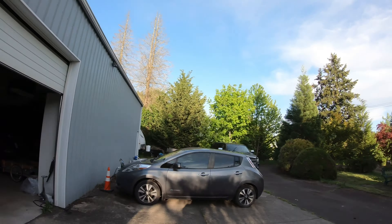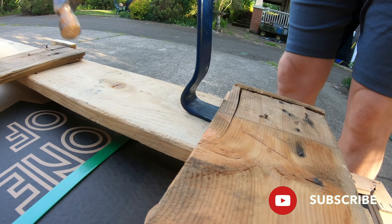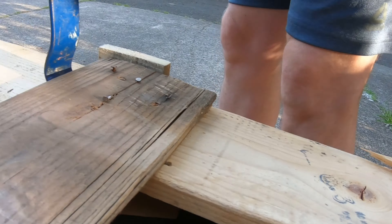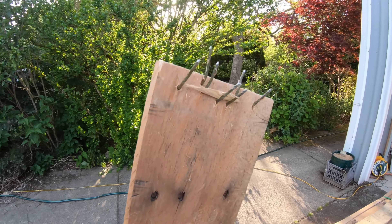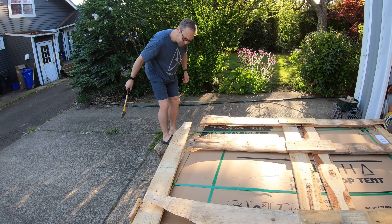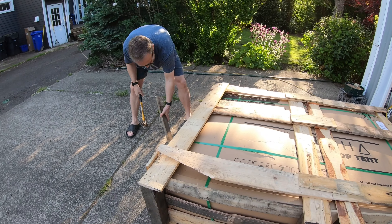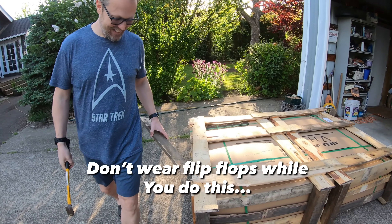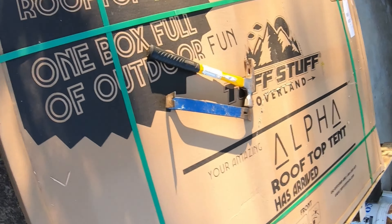We are going to attempt to get it out of its crate so I can do some measurements and we can order the steel for the trailer. When taking off the crate, be careful — they used like a thousand nails. All right, we got the top off.